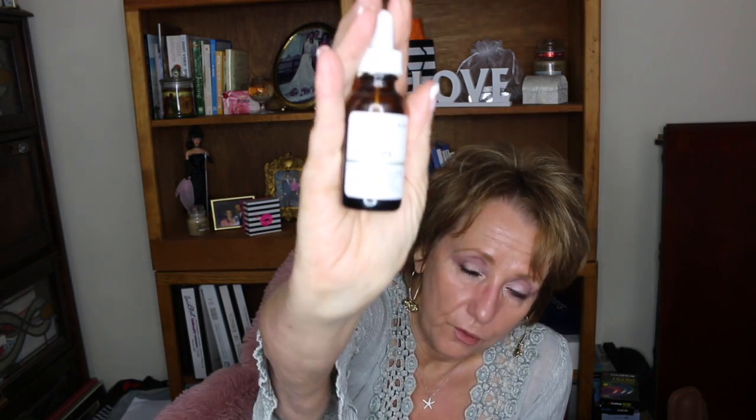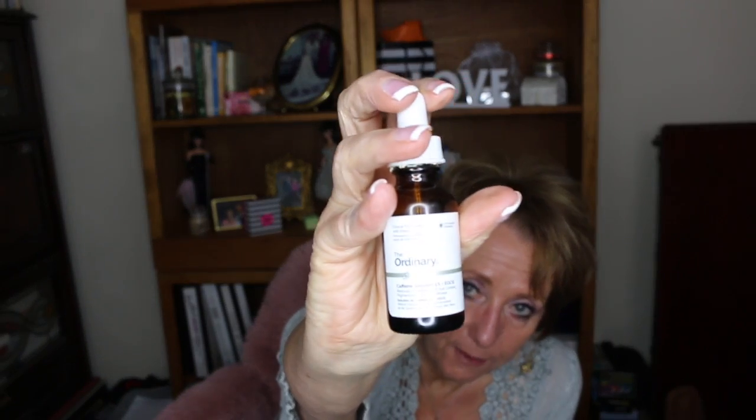Now in the morning, I keep in my refrigerator my Timeless Vitamin C plus ferulic acid — that's my serum in the morning. I keep it in the refrigerator so it's cold. I also have my Matrixyl 3000 in the refrigerator, and my Caffeine Solution from The Ordinary in the refrigerator as well.